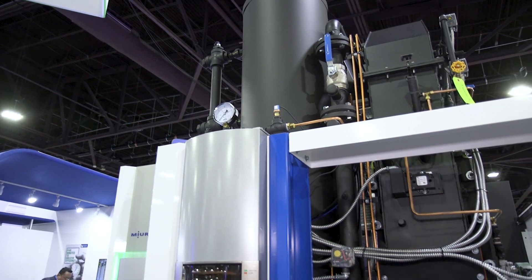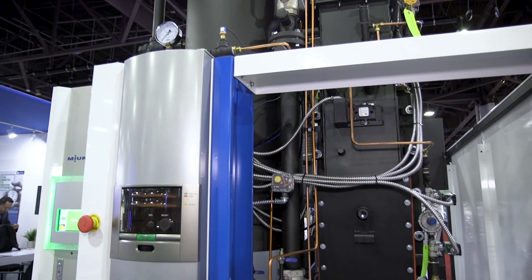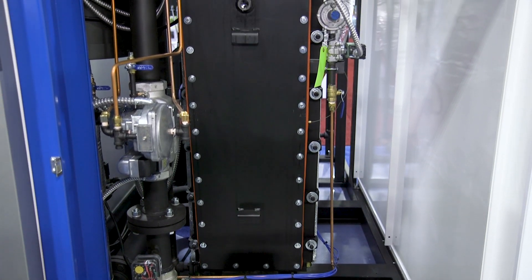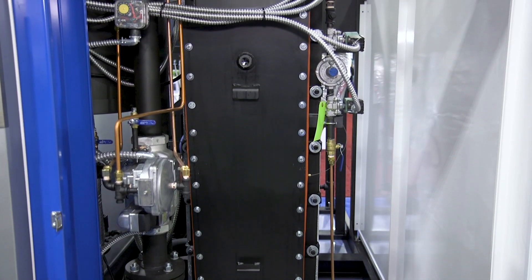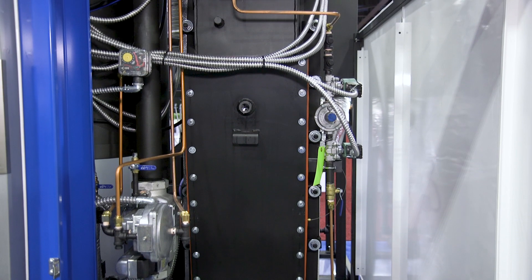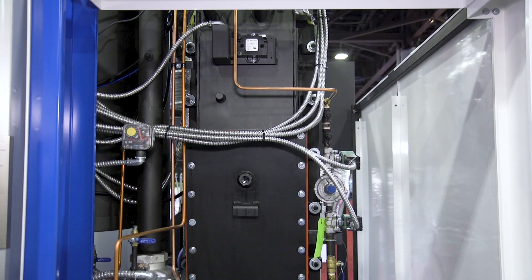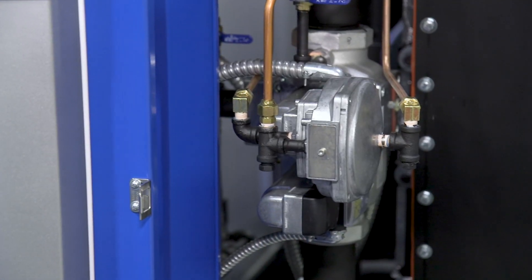Our LX 300 boiler is capable of approximately 10,000 pounds of steam per hour and it is capable of burning natural gas or propane, or putting a dual gas train on such that you can have natural gas with a propane backup. Our LX 300 boiler is approximately 87% efficient. It holds about only 100 gallons of water while steaming and is capable of extremely low NOx. We have two versions: one where you can do 20 ppm and another that's 9 ppm low NOx.